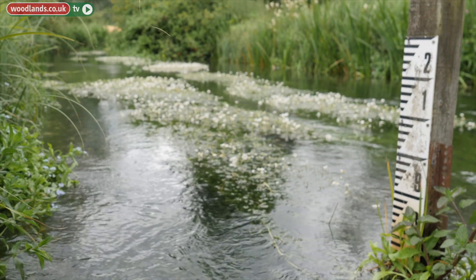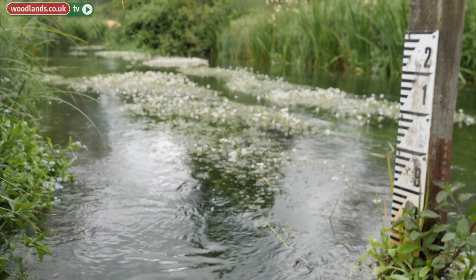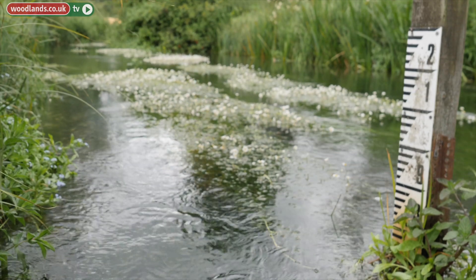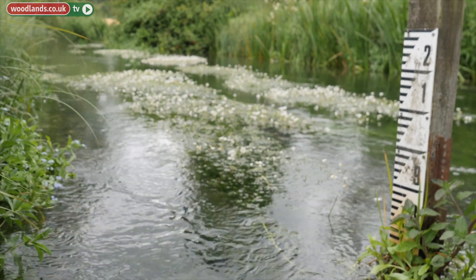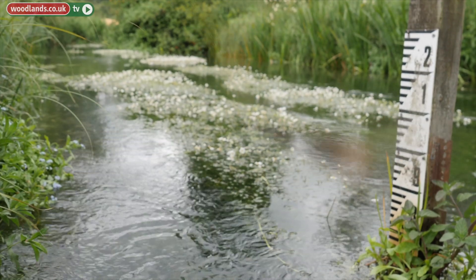The results come in from our monitors on a monthly basis and we analyse these, then they are shared with the Riverfly Partnership and the Environment Agency. The results can be compared with our historic data on each site and on the river and with other rivers as well.